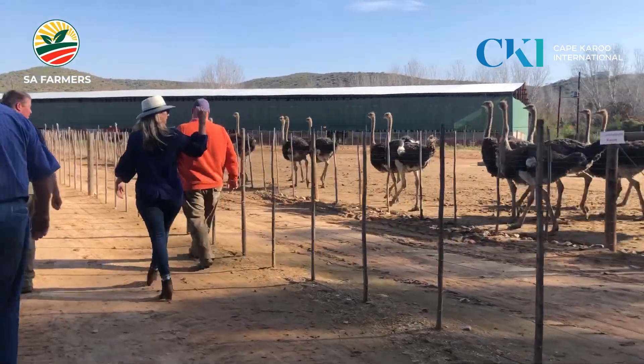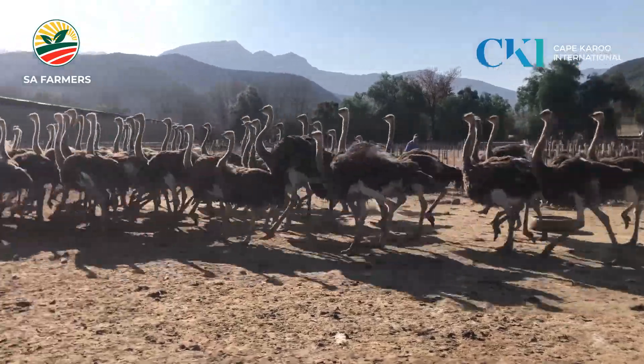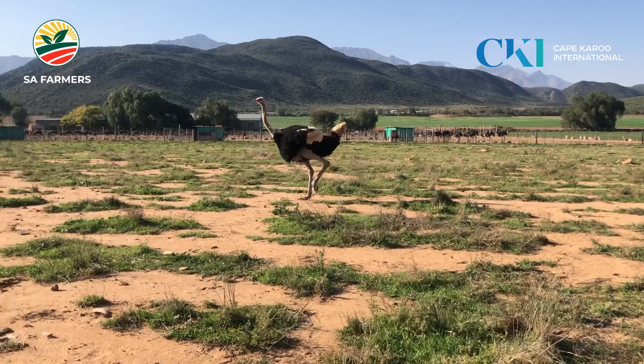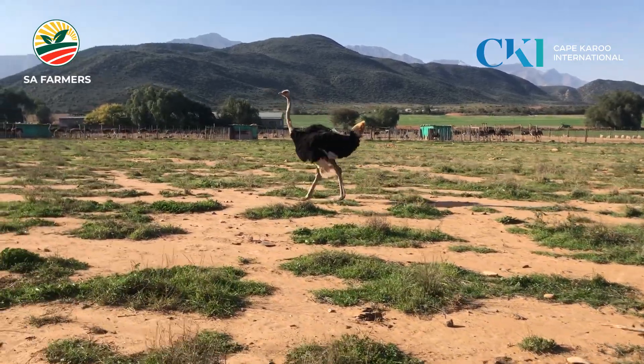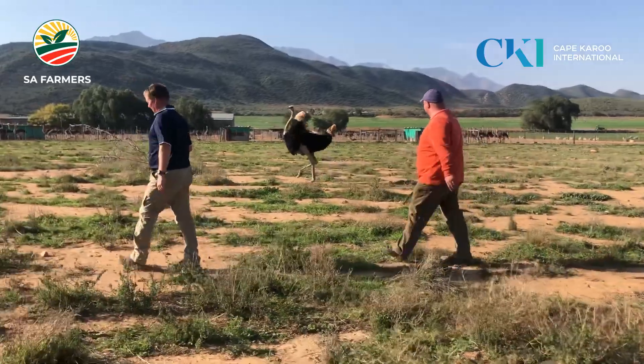Ostriches are kept calm. There are no loud noises because we want to protect them — we want the quality of their skins to be high. We don't want them running around and hurting themselves against bushes or fences. They run very fast, 70 kilometres an hour, and are extremely strong. Keeping them calm ensures there are no cuts or scratches on the skins, producing a higher quality skin and a higher realisation for the farmer.